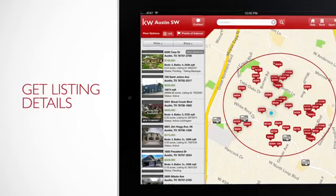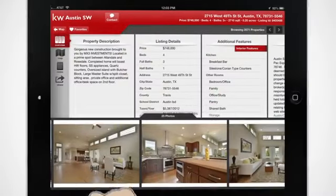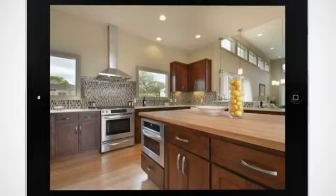Get the listing details. One tap is all it takes. Another tap to view vivid, full-size photos.